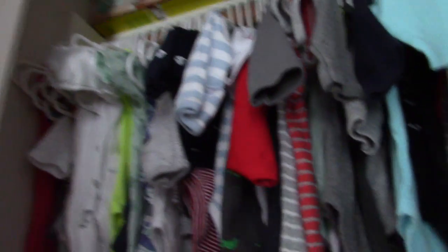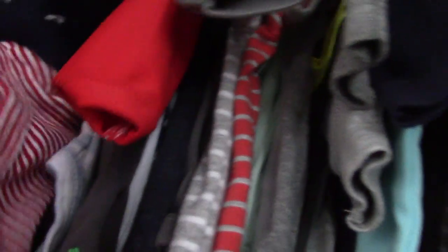Back to the clothes — the divider rings don't have a newborn tag, so I put the newborns here, then zero-to-three months, three-to-six, six-to-nine, nine-to-twelve, and twelve-to-eighteen months. Anything past that I'll show you on the other side. For outfits that have matching pants, like these Carter's outfits, I hang the pants on the hanger underneath.